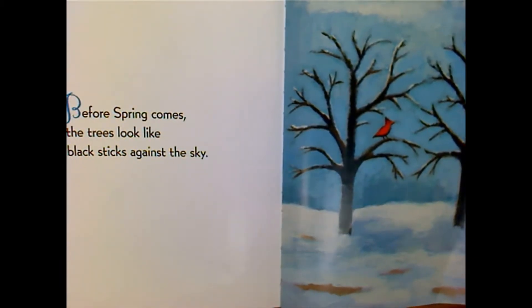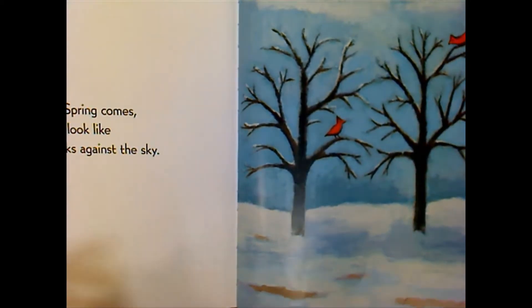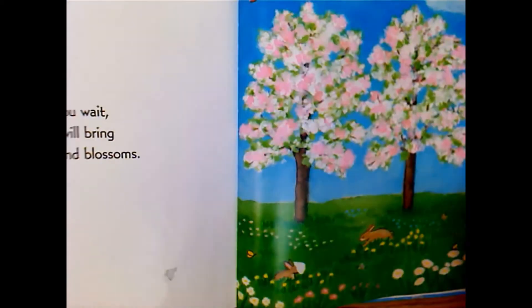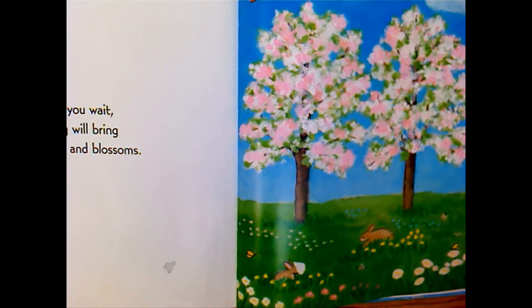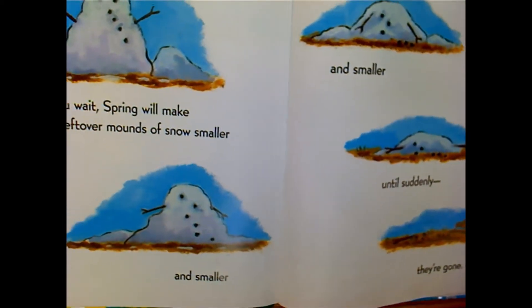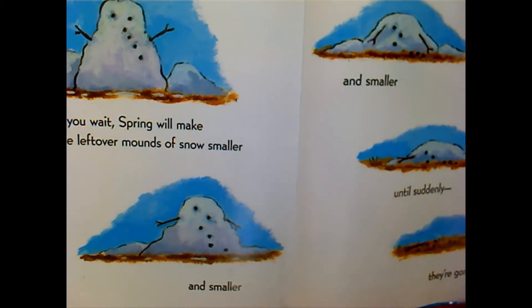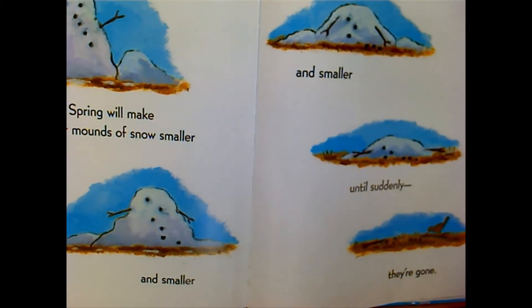Before spring comes, the trees look like black sticks against the sky. But if you wait, spring will bring leaves and blossoms. If you wait, spring will make the leftover mounds of snow smaller and smaller and smaller, until suddenly they're gone.